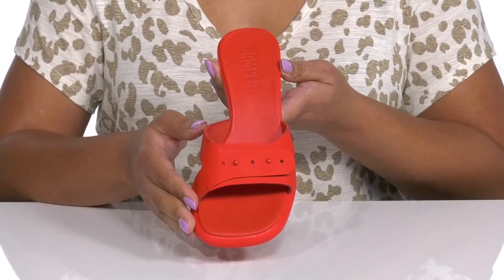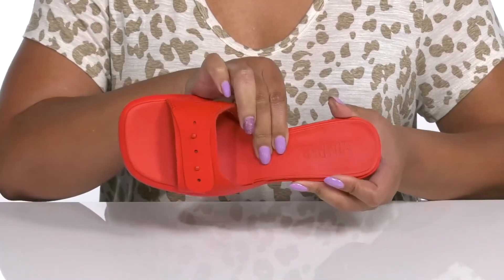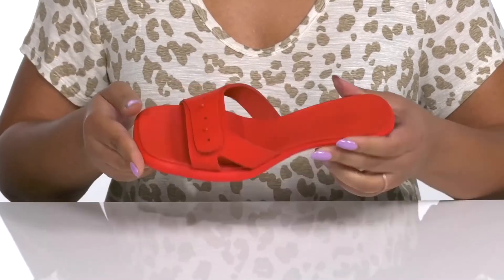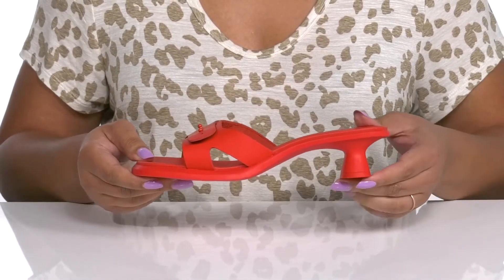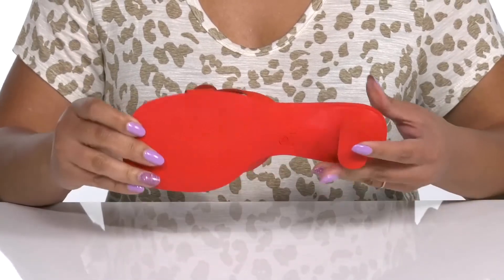Inside there is a leather lining with a cushioned footbed to keep you comfortable all day, and the brand name is embossed at the heel. You'll get a little over a one-inch boost in height from the wide kitten heel at the back, and it's all on top of a grippy synthetic outsole.